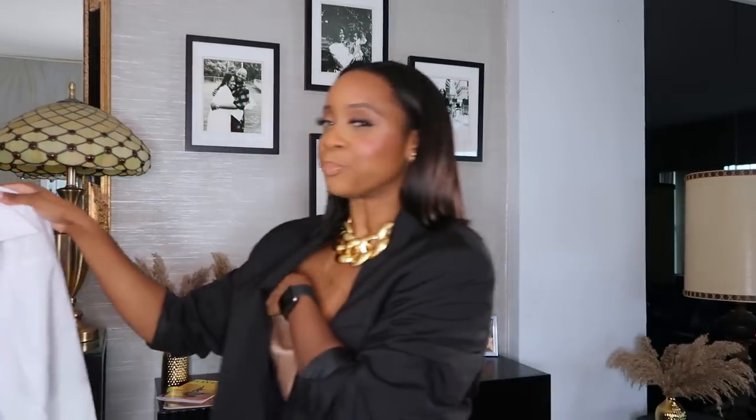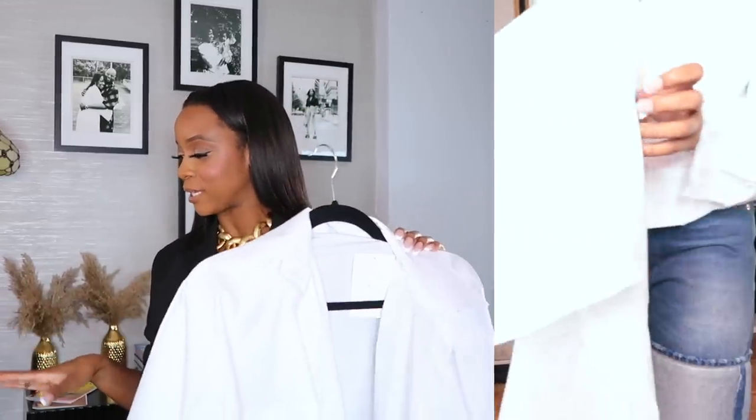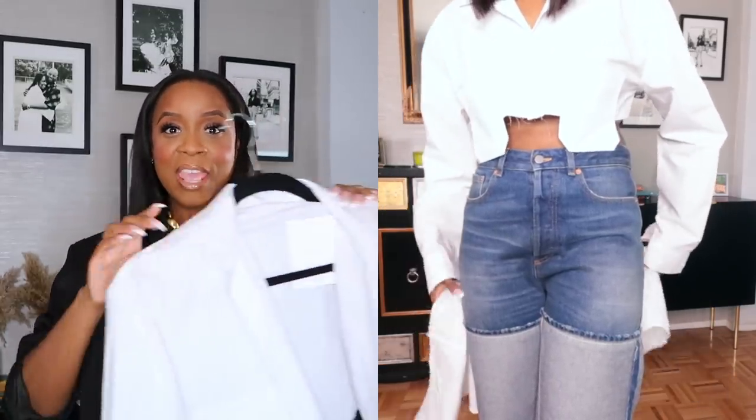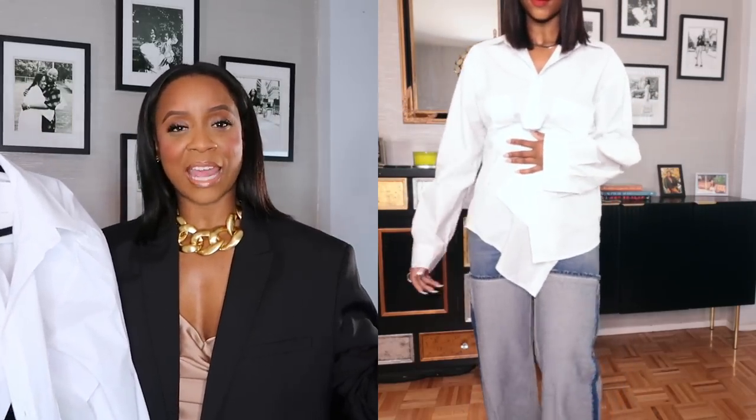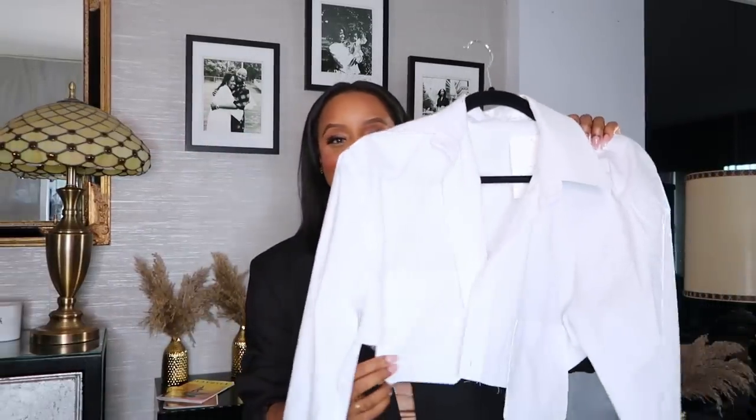So the first outfit — I actually remember this one. I got two new things. First is this top from Oak and Fort. Shout out to Kimmy, I follow her on Instagram — her name is Style by Kimmy, if you're not following her please do. She had this white button-down. It's a simple classic button-down shirt, but I thought this one was even cooler. It's a cropped white shirt, but it has another piece you can attach and button here to make it a long button-down. It's like a two-for-one shirt.